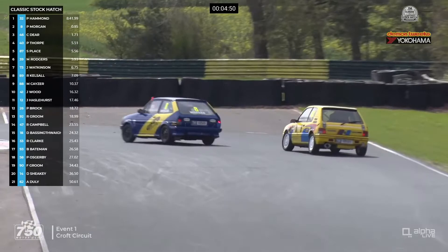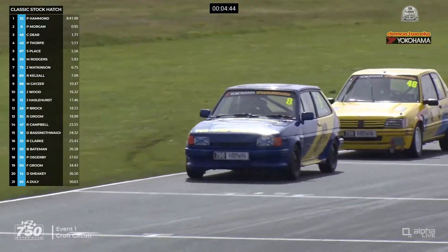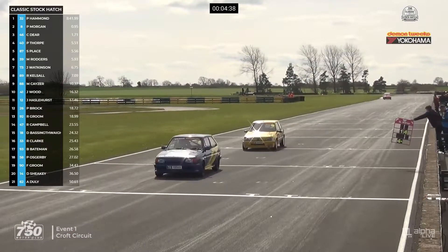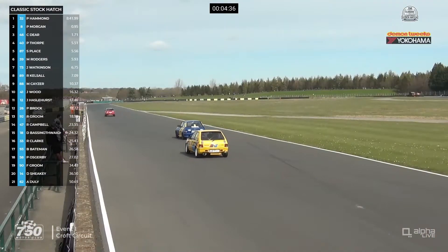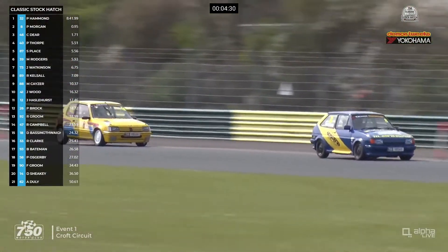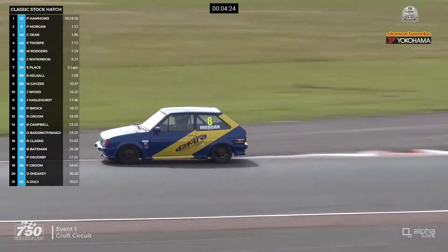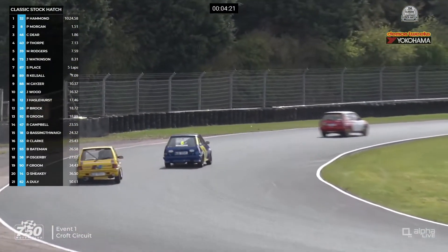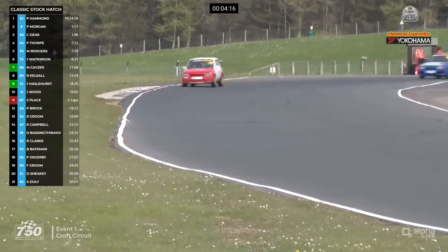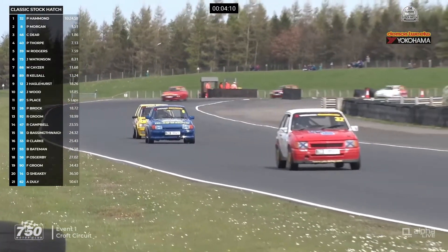Pip Hammond is getting away now he's not battling with Stuart Place. They turn their way through the hairpin. In second place Pete Morgan, in third place Chris Deere right on his tail. So three different cars in the podium positions — Nova, Fiesta, and 205. They make their way down towards Clervaux for the seventh lap, now one and a half seconds behind Pip Hammond, who's just done the fastest lap at 1:42.59. Martin Kayser has got back up to seventh place on that lap, helped by the demise of Stuart Place.